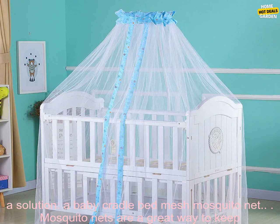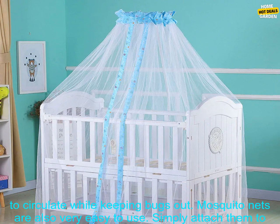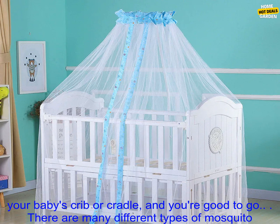A Baby Cradle Bed Mesh Mosquito Net. Mosquito nets are a great way to keep your baby safe from mosquitoes and other insects. They are made of a fine mesh that allows air to circulate while keeping bugs out. Mosquito nets are also very easy to use — simply attach them to your baby's crib or cradle, and you're good to go.